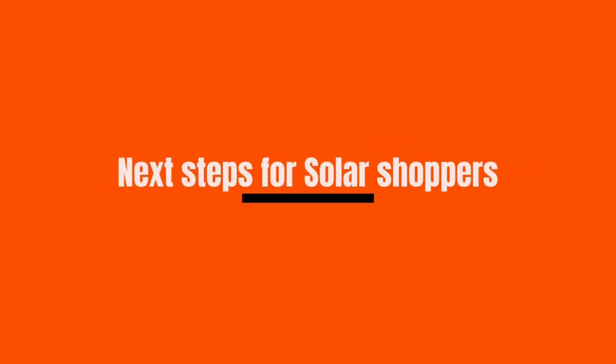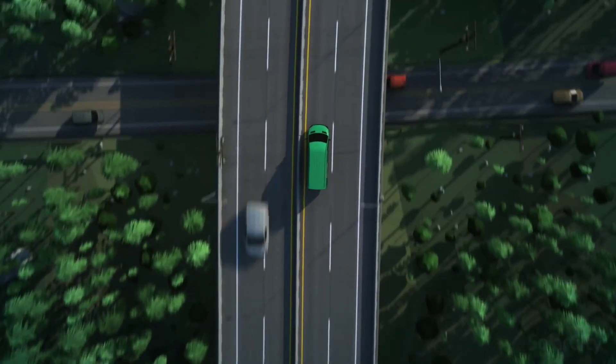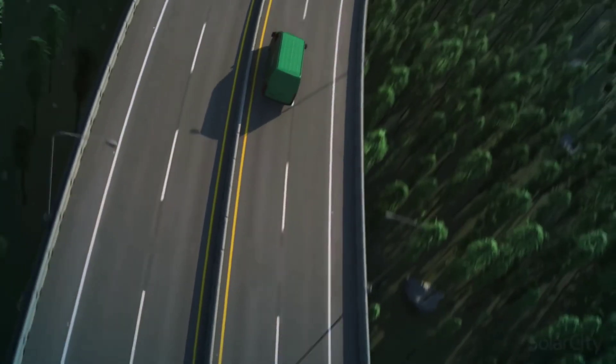Next steps for solar shoppers: the final resolution to the Tesla and SolarCity merger is still a ways away. Elon Musk has shown that he sees the value of solar and a reputable solar installation venture, but exactly how that translates to the company's operation under Tesla is yet to be seen.